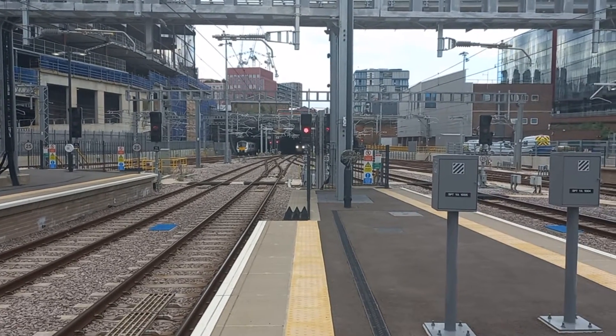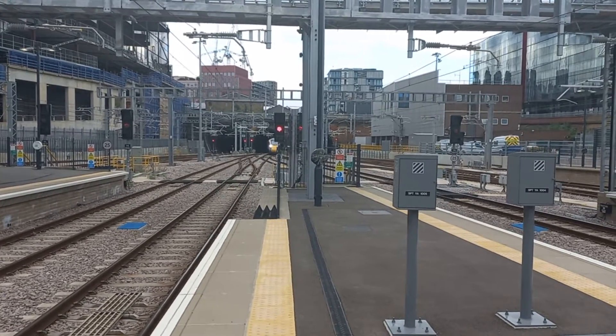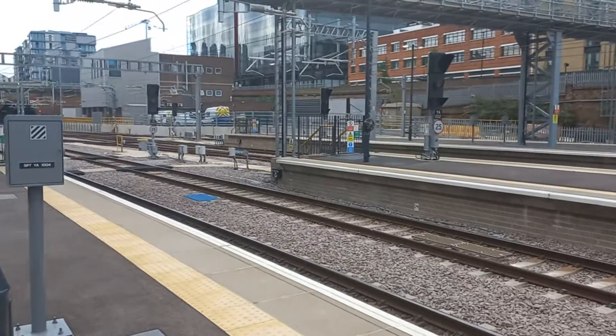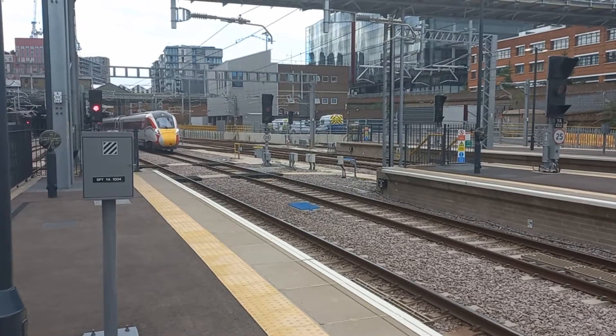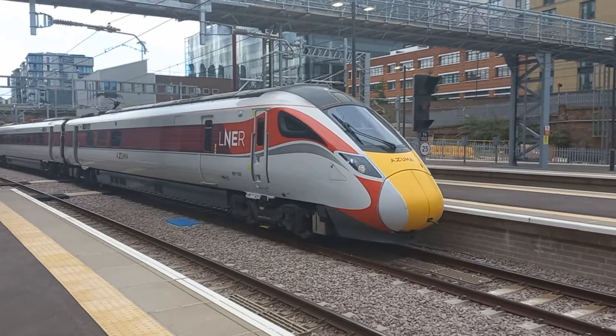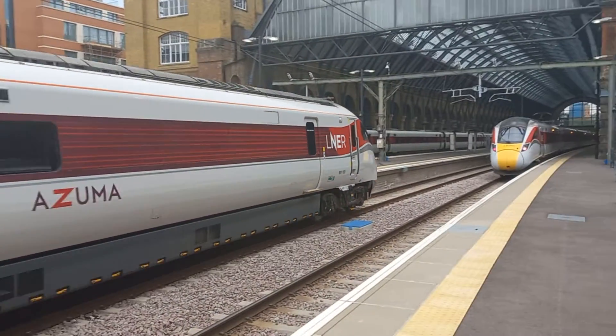And we've got a train coming out of Gasworks Tunnel, which is a boring old Azuma. Not my favourite trains — they're all the same — but might as well get a recording of it coming in. So this is a Class 801 — 801-102 — coming into King's Cross.